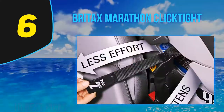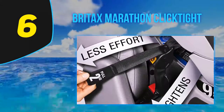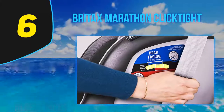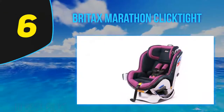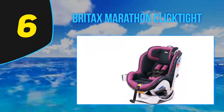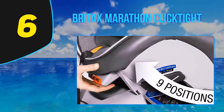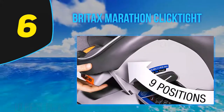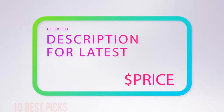This seat is simple to install and comes with built-in lock-offs and a push-button latch release. It has three recline positions and a quick-adjust harness with 10 different height positions. The infant pillow insert can be removed once your child has grown. The Britax Marathon ClickTight accommodates rear facing children from 5 to 40 pounds and forward facing from 20 to 65 pounds. It comes with a one-year warranty and should last up to seven years.